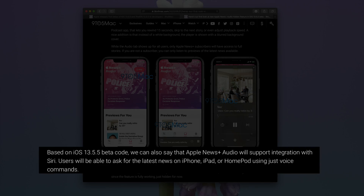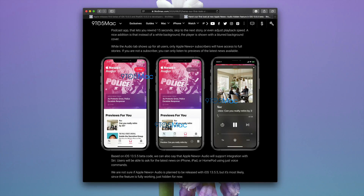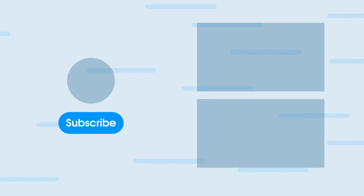There will also be Siri integration, so users can ask to hear the latest news on their iPhone or HomePod and hear the Apple News Plus articles that way. So what do you guys think about Apple News Plus Audio? Does this sound like a feature that's appealing to you personally? Let me know down below in the comment section. This is Jeff with 9to5Mac.